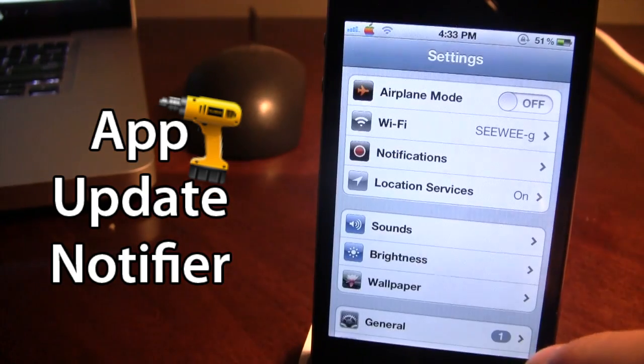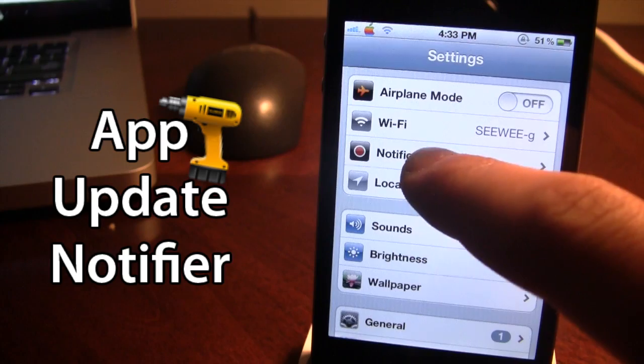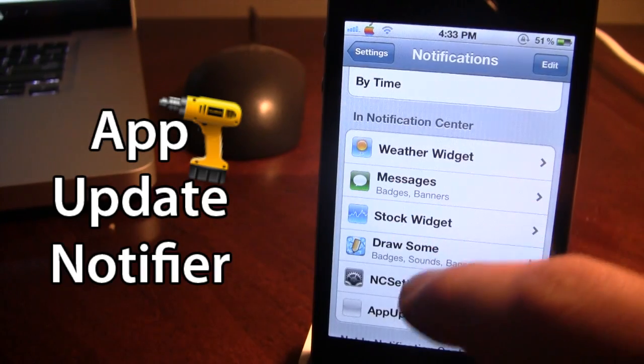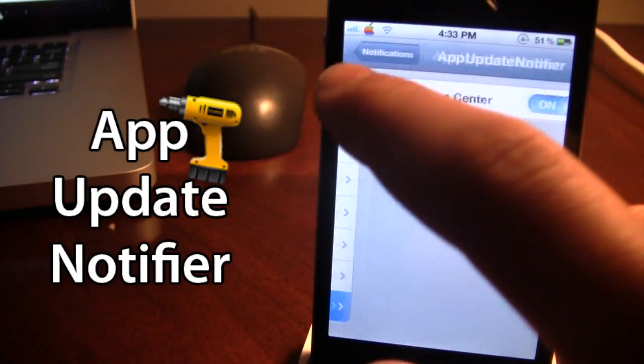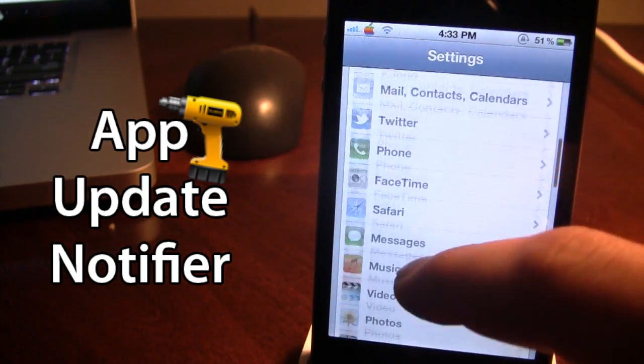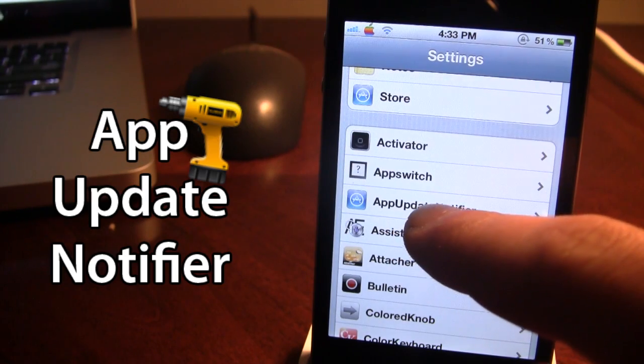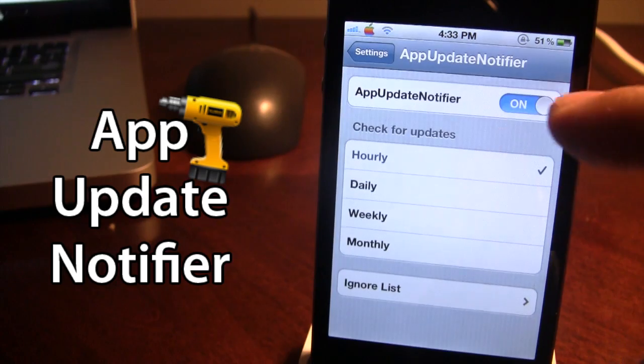Once downloaded in Cydia, go ahead and make sure that it is available in the notifications. You can see that it is available in my notification center by choosing the on option. Then go down to your tweaks and open up App Update Notifier and go ahead and select that on.